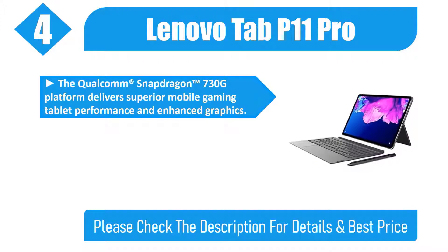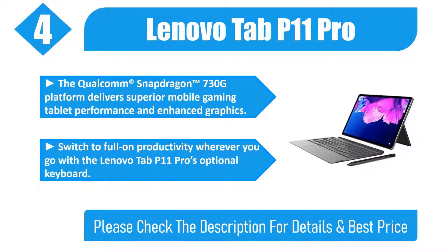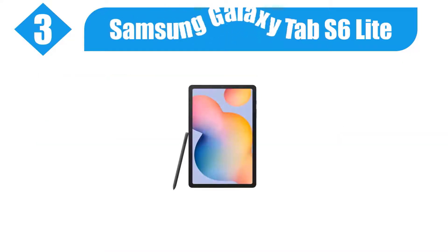The Qualcomm Snapdragon 730G platform delivers superior mobile gaming tablet performance and enhanced graphics. Switch to full-on productivity wherever you go with the Lenovo Tab P11 Pro's optional keyboard. Please check the description for details and best price.